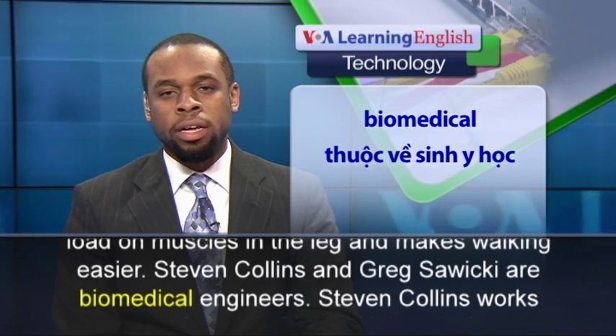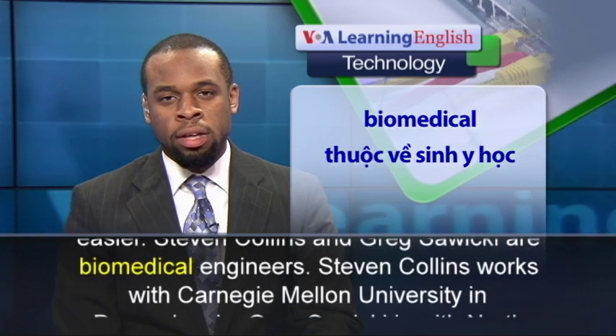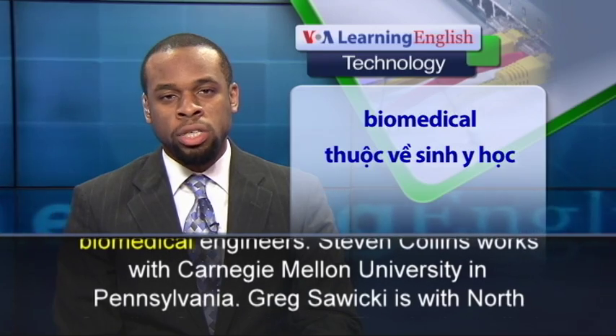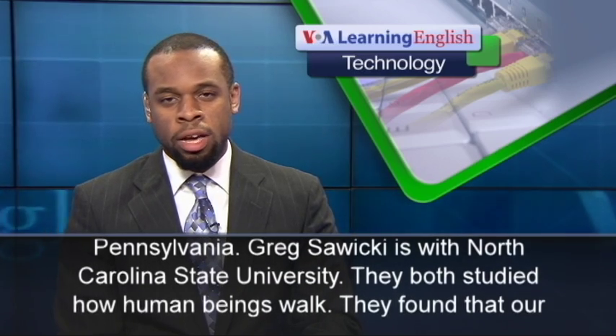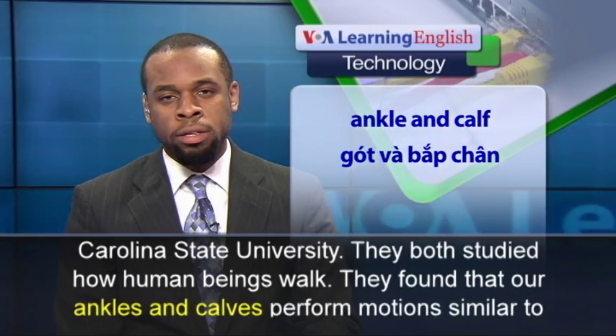Stephen Collins and Greg Sawicki are biomedical engineers. Stephen Collins works with Carnegie Mellon University in Pennsylvania. Greg Sawicki is with North Carolina State University. They both studied how human beings walk.